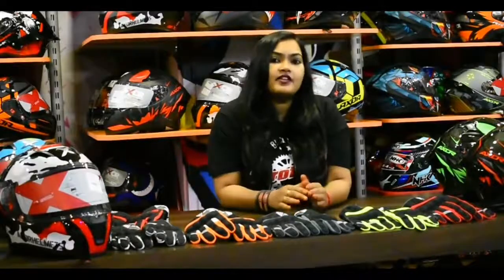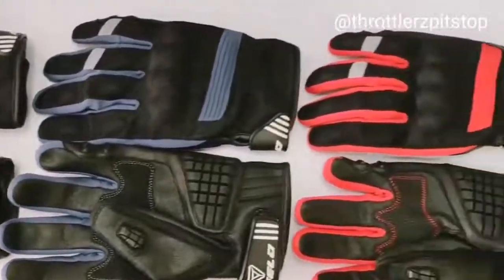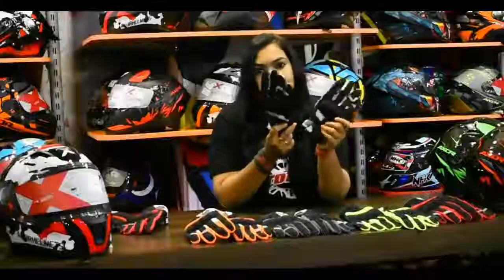SHIELD is one brand that gives more importance to colors. You have red, neon, grey, orange, and the cameo. This has been a very fast-moving model, an interesting one.